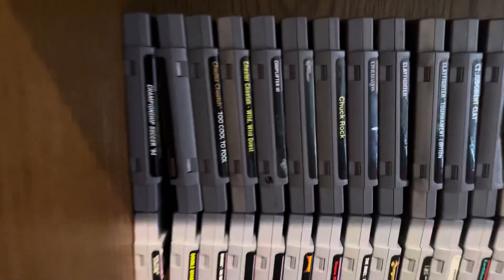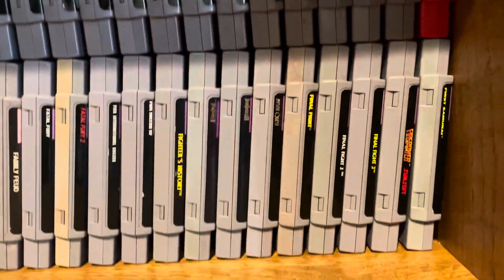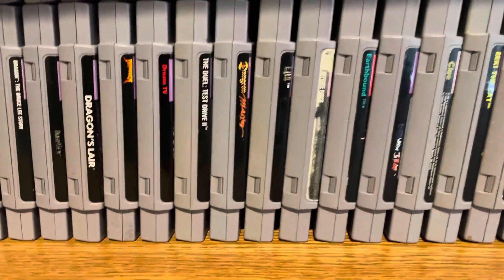Some expensive ones. Hope this is a clear video. I don't know what that one is — the label's kind of worn off. Can't expect much when you're trying to get some old games from the 90s.